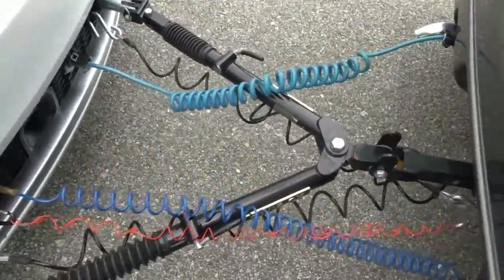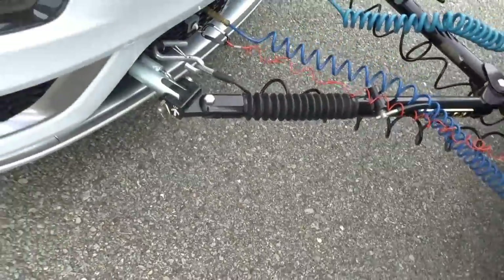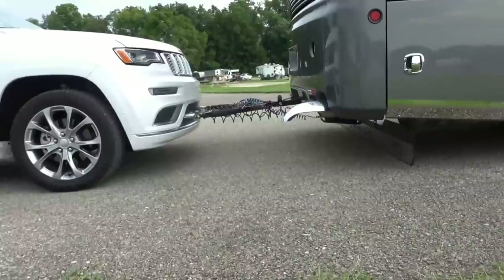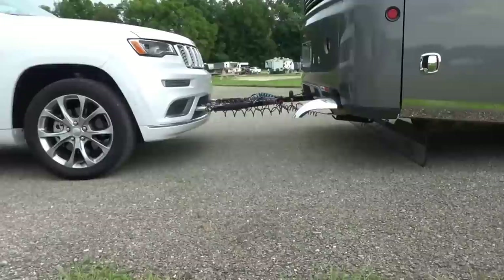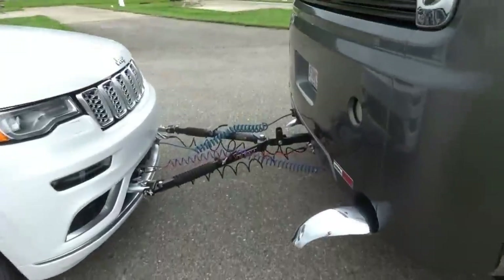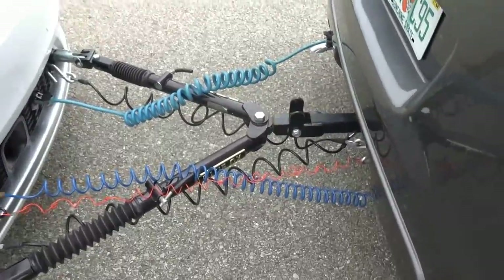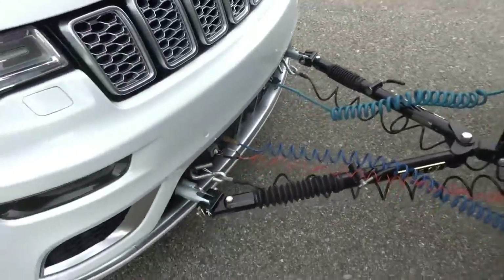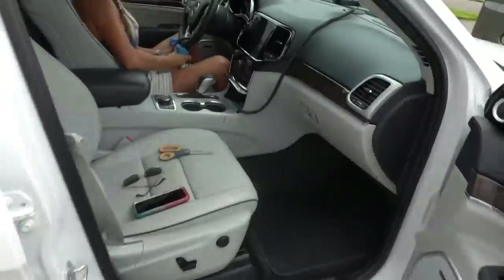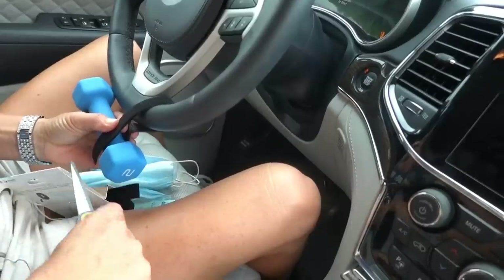Looks like we've got everything all hooked up here. The bars are facing the right way and everything appears to be level, so that shouldn't be an issue. We're just trying to figure out why the front tires are oscillating in general. We've tried a few different ways of hooking it up but it always ends up the same. Now Angie's going to attach the weight and we'll see how that works.